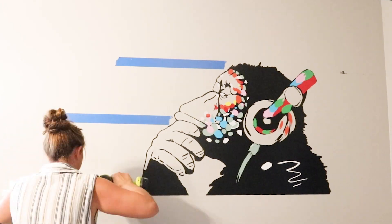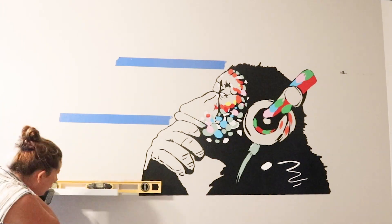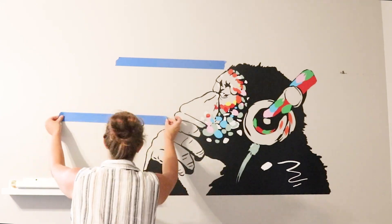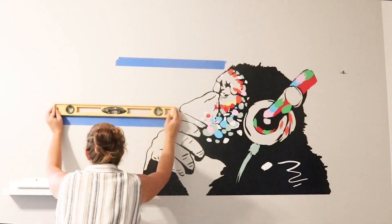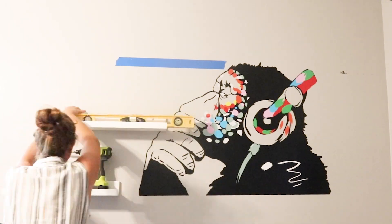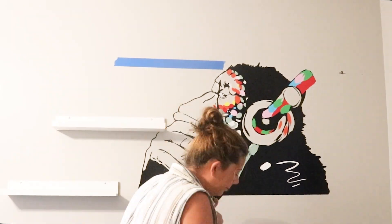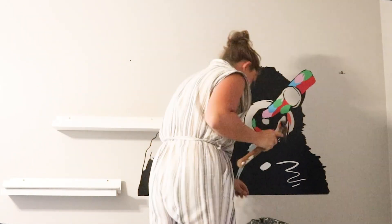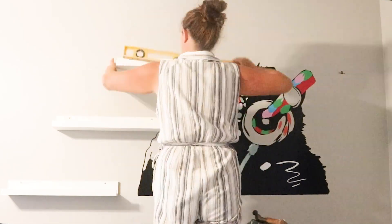It's really easy to apply — it's just a wall decal and comes in two pieces that you just line up. I also wanted to add some shelves for displaying his comic books that he's really into and some of the special ones that he has, so I got three of these picture ledge shelves from Ikea and just hung them in line with the monkey.